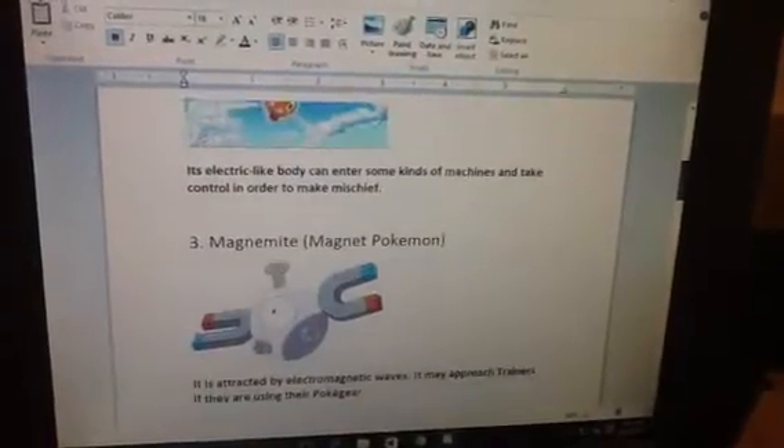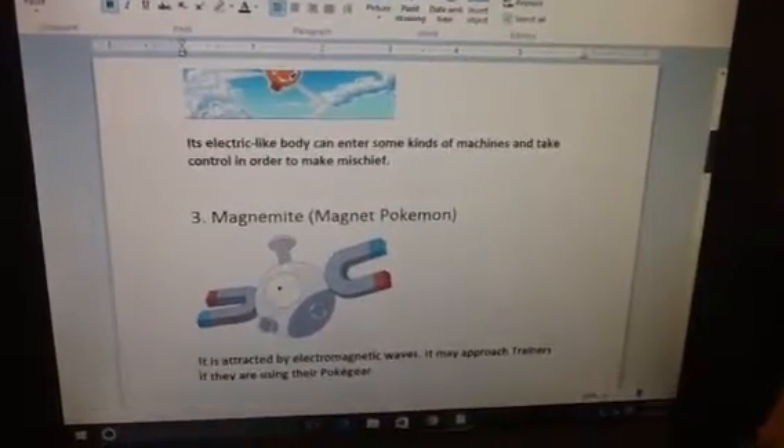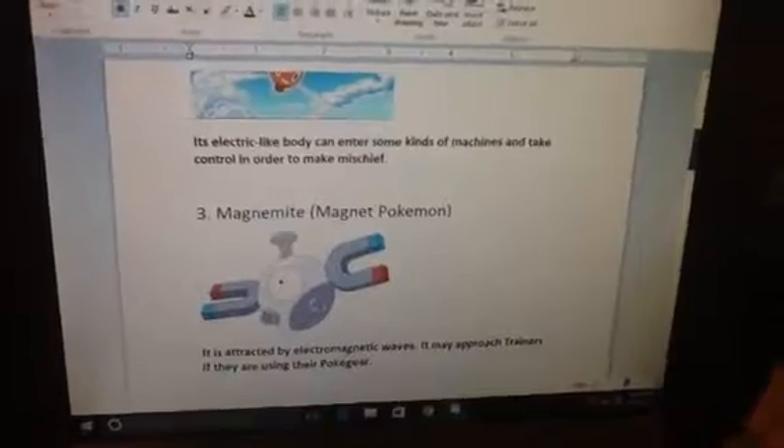Number 3. Magnemite, Magnet Pokemon. It is activated by electromagnetic waves. It may approach trainers if they are using their Pokegear.